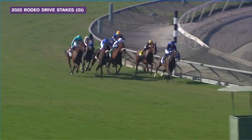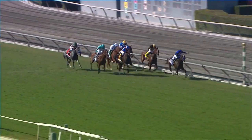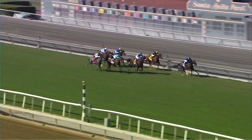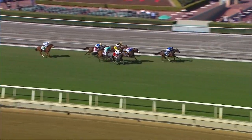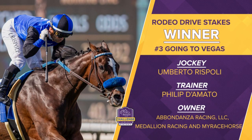Going to Vegas leads. Fluffy Sox, Bellamore in between them, Scarabaya — there's an eighth to go. Going to Vegas digging in gamely, maintains a two-length lead. Fluffy Sox flattening out. Scarabaya on the inside, and Bellamore. Late run from Family Way. Going to Vegas all the way — big winner. Abandonza Racing, Medallion Racing, My Racehorse — perhaps the filly with more owners than anybody on the grounds. Going to Vegas qualifies for the Makers Mark Filly and Mare Turf. Umberto Rispoli aboard for trainer Phil D'Amato.